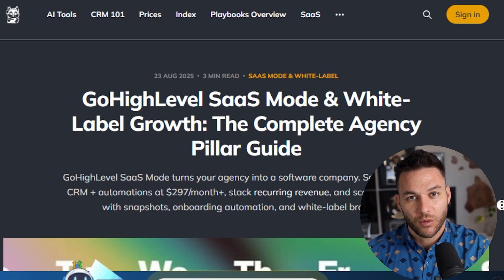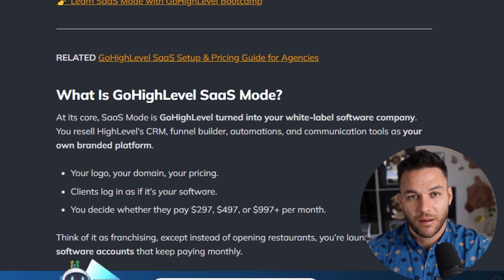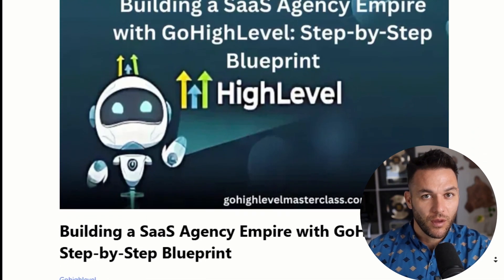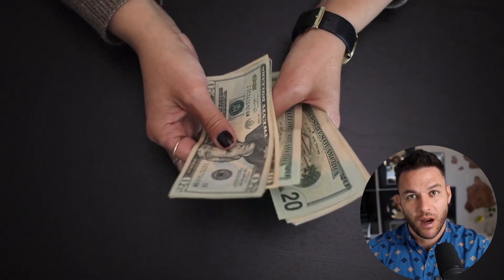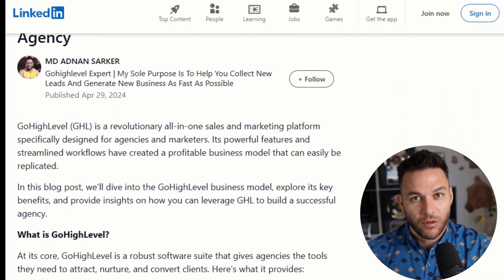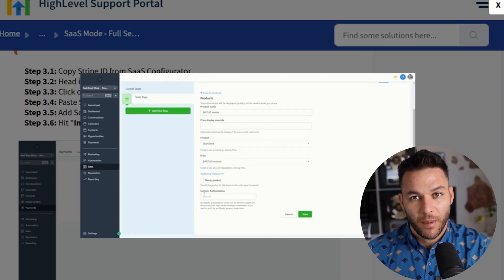Scaling this model is way easier than scaling a traditional agency. With services, if you want to double your revenue, you basically need to double your team. But with SaaS, you can add clients without adding much overhead at all. You can automate a ton of support with AI chatbots and help desk systems built right into HighLevel. The math is pretty wild: just 50 clients paying $200 a month is $10,000 in monthly recurring revenue; 100 clients is $20,000 per month. Your costs don't go up much as you add clients, so your profit margins get better as you scale. Compare that to traditional agency work where you might charge $5,000 for a website build — that's one-time money. With SaaS, you build it once and the money keeps coming in.